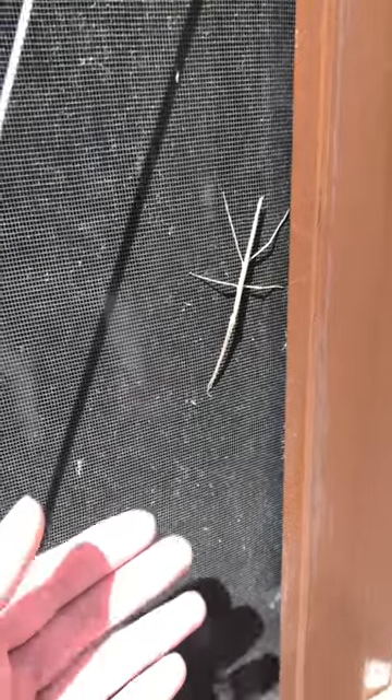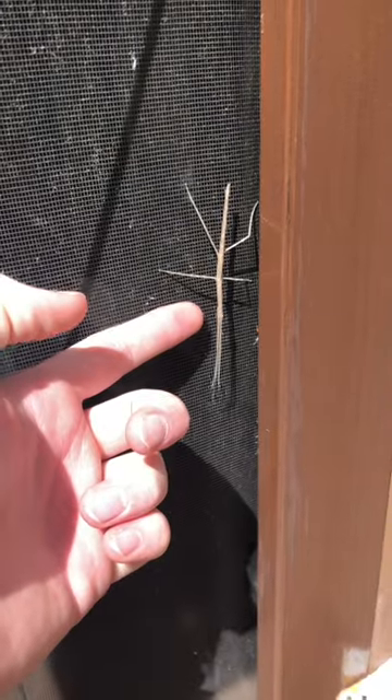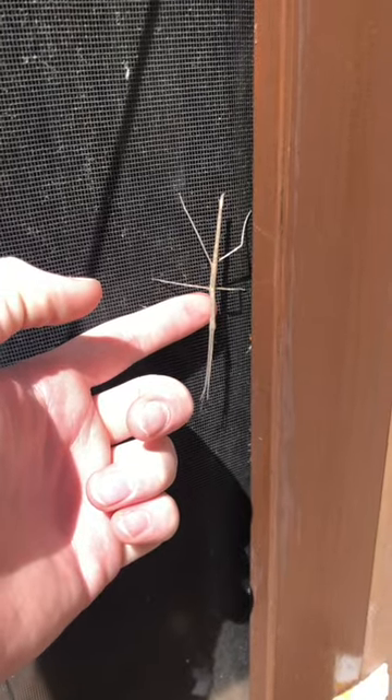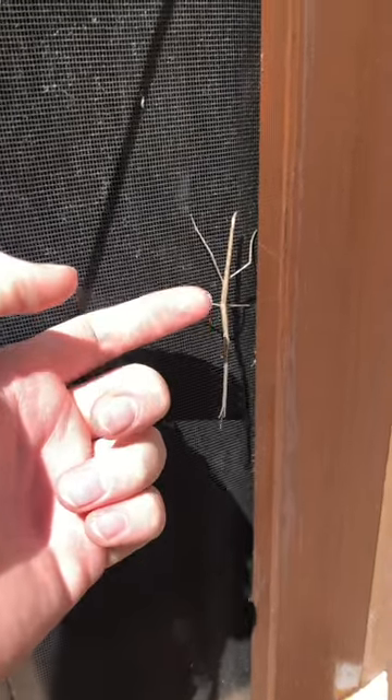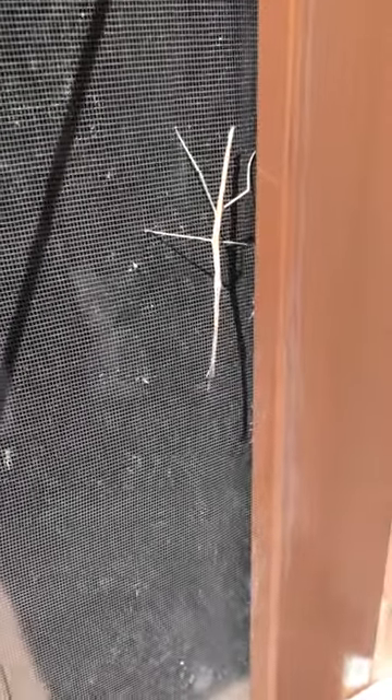A brand new insect to be featured on my channel — this is the stick bug, also called the walking stick. It looks like it only has two legs, but one of the cool things about these insects is that its front two legs it keeps right next to its body. This is one of the most unique adaptations of any insect. You can tell it's a stick bug because it looks like a stick.